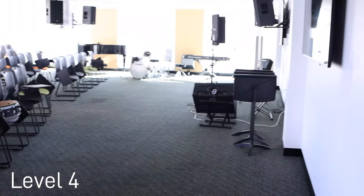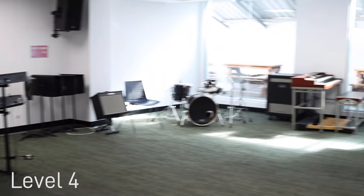On level four we have our lecture rooms, critical listening rooms and ensemble rooms where students can work on their performance skills and hone their craft.